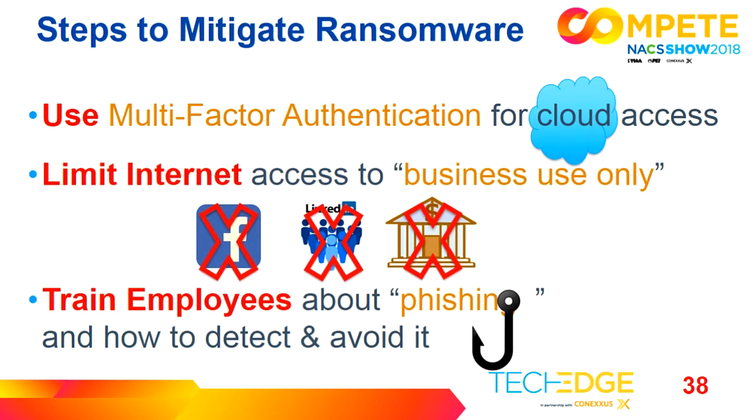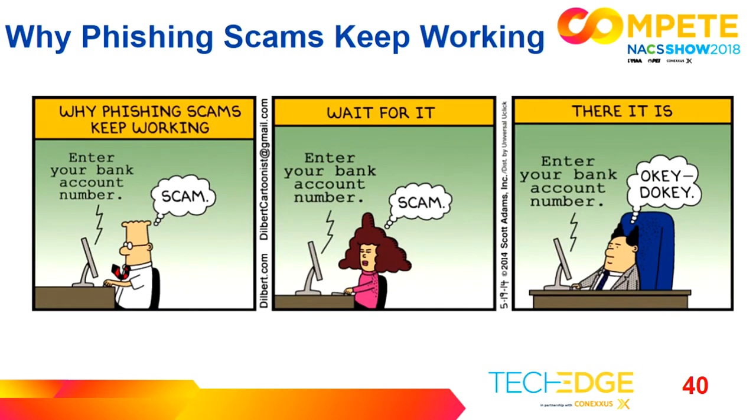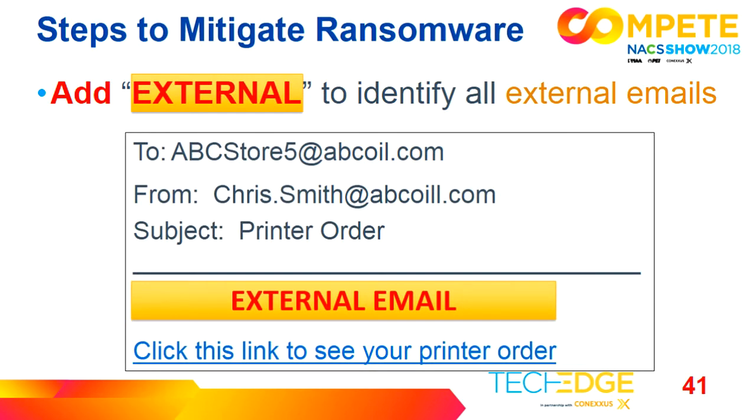Phishing is fraudulent attempts for sensitive information — they're trying to get you to enter your information to gain access to the network. This is why phishing scams keep working; people keep clicking. It looks very, very authentic, so be sure you include this in your training. Another thing you can do is add external notation to all your emails. Because in the fraudulent email the attacker sent, it would have come from the outside and been labeled as external — you would know that Chris Smith emailing from outside is not feasible.